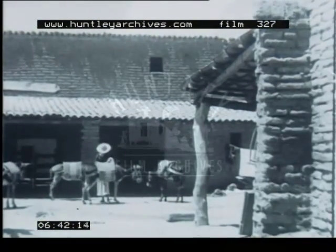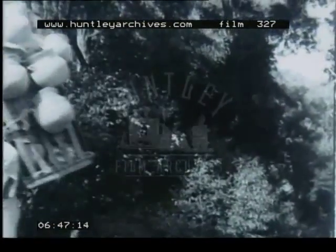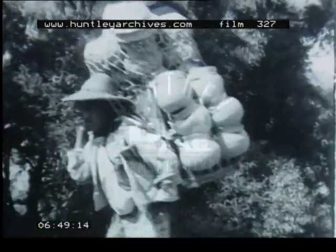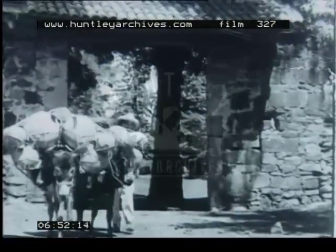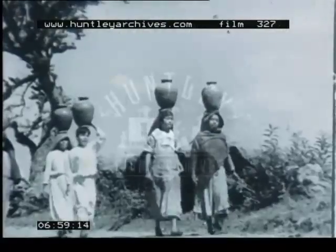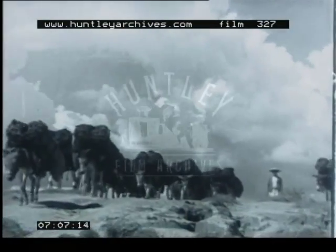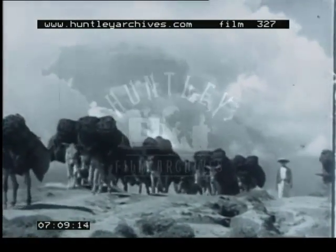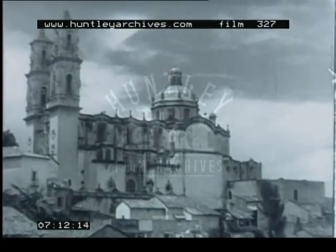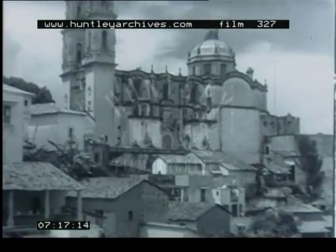The produce of the farms and of the local industries are transported to village markets which are often a considerable distance away. Here the church occupies a commanding position in the village above the market.